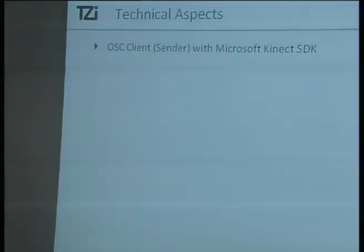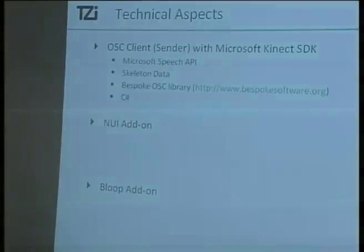Our whole system consists of three different modules. One is the OEC client, which interacts with the Microsoft Kinect and sends data over the OEC via the OSC protocol to the NUI add-on. It interacts with the Microsoft Kinect to get skeleton data, as well as with Microsoft's speech API which recognizes speech, and sends both data over the OSC. The library we use is named Bespoke OSC library, written in C#.